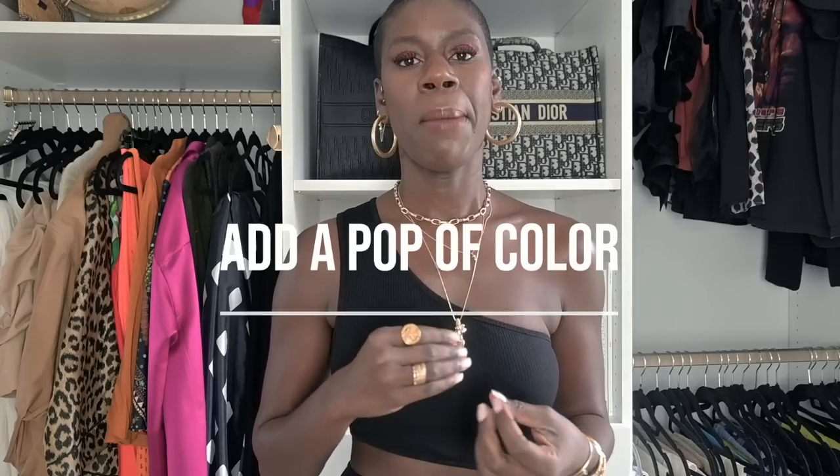My third tip is to use affordable brands to shop for pieces that add a pop of color to your wardrobe. As someone in the elevated simplicity style pillar, I tend to lean towards neutrals — that's my bread and butter. But since colorful pieces are not what I wear day to day, why not use affordable brands to find great colorful pieces that enliven my wardrobe? I have two things from Lulu's today, both in my two favorite colors: orange and green.